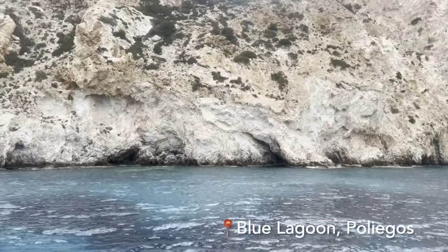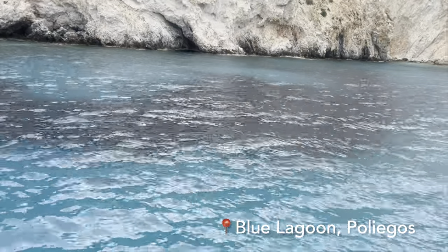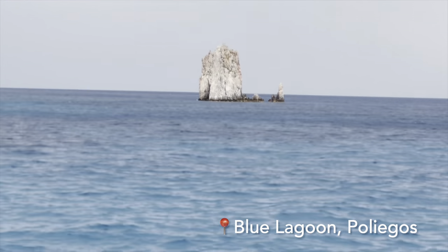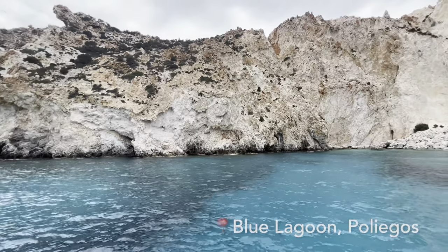Even though the weather is really bad right now, you can still see how blue the water is. I can only imagine how beautiful it looks on a sunny day. And this concludes our day two in Milos.